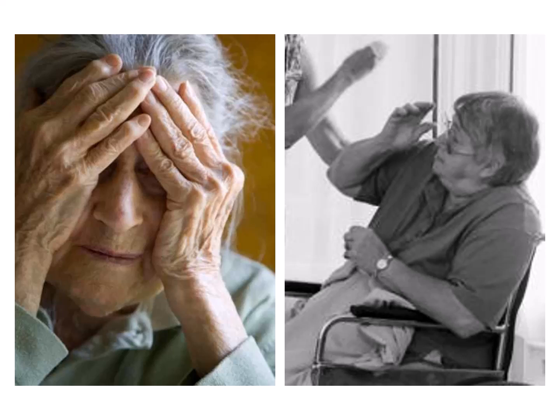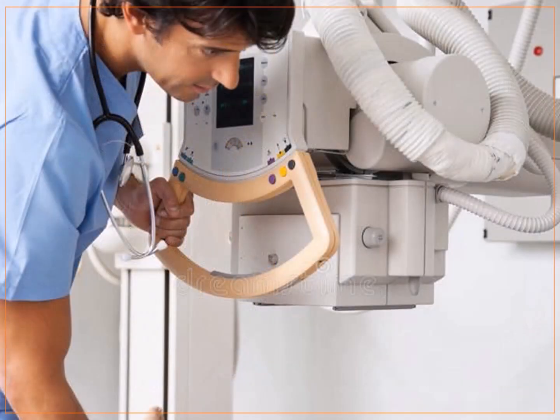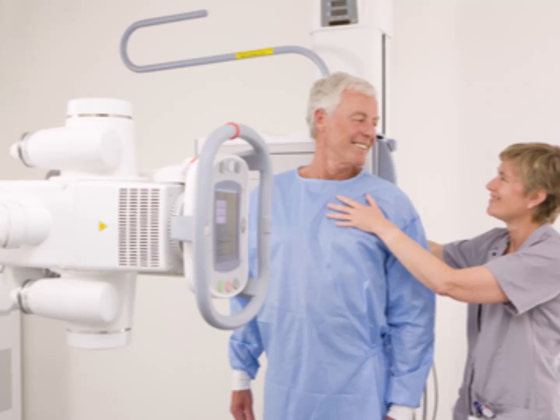The first step in communicating with elderly x-ray patients is to build trust. Many of them feel anxious or scared, so it's important to create a warm and welcoming environment. Introduce yourself, explain your role, and assure them that they are being helped — talk them through the procedure while you're performing it. When giving instructions, use clear and simple language, avoid technical jargon, and break down complex information into bite-sized chunks to ensure they understand each step.